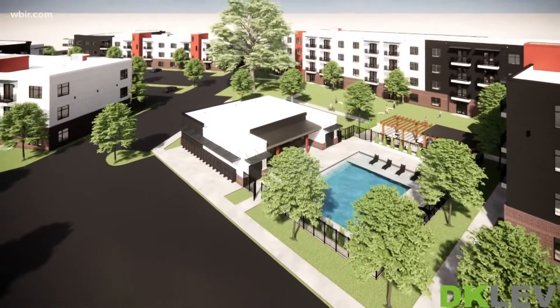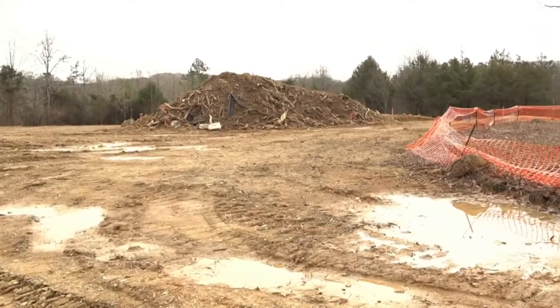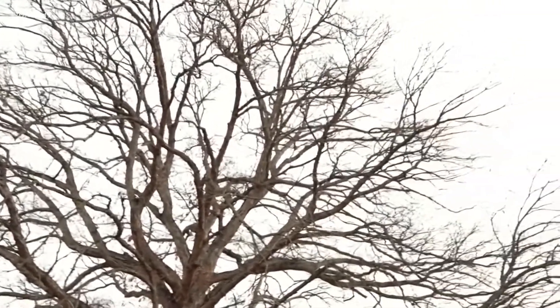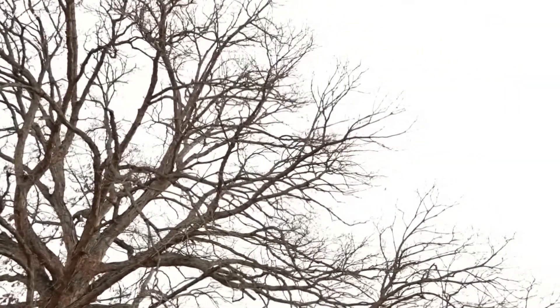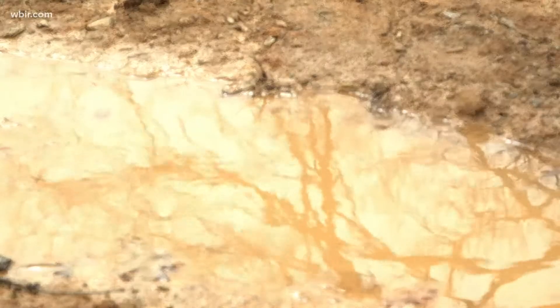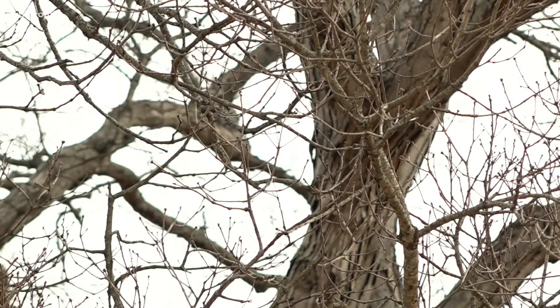City West apartments will include a pool, a fitness center, and a courtyard. Even though developers chopped down thousands of trees, they wanted to keep this old fella, estimated to be about 100 years old. The previous landowners said, could you figure out a way to preserve that tree? And so we got with our design team and came up with a plan to work around it and really turn it from something that's more of a challenge to something that could be an iconic piece of the project moving forward.